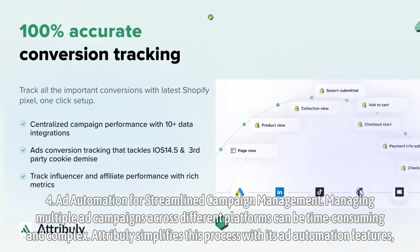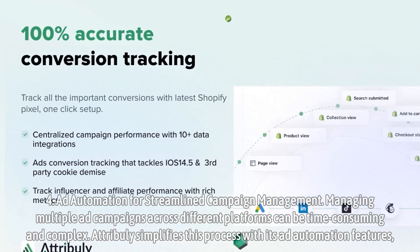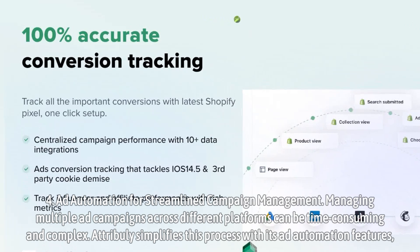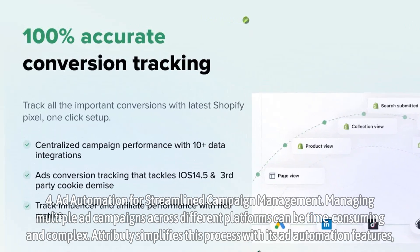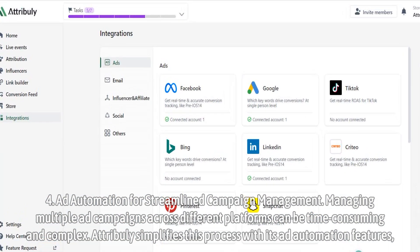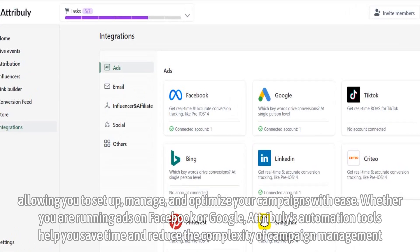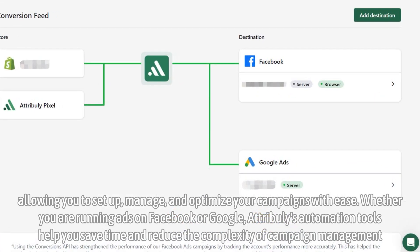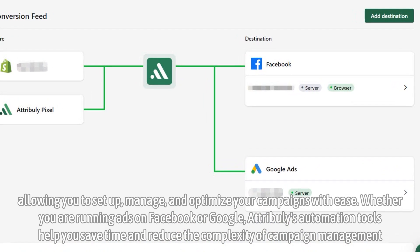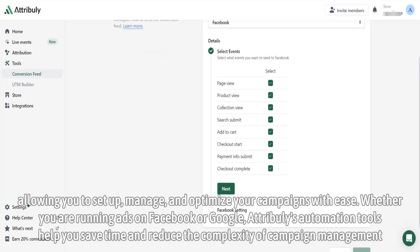Ad automation for streamlined campaign management. Managing multiple ad campaigns across different platforms can be time-consuming and complex. Attribuli simplifies this process with its ad automation features, allowing you to set up, manage, and optimize your campaigns with ease. Whether you are running ads on Facebook or Google, Attribuli's automation tools help you save time and reduce the complexity of campaign management.